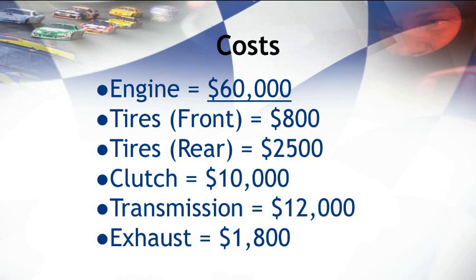Money is the root of all evil, and with racing, it's no different. Racing can be an extremely expensive sport, with cars costing well into the hundreds of thousands of dollars. By far the most expensive component is the engine, costing on average around $60,000. Tires can cost upwards of $4,000 and must be replaced constantly. The clutch alone can cost around $10,000, which is ten times the amount of a normal car. Transmissions can cost around $12,000 and must be maintained quite often to avoid replacement. Even exhaust, at $1,800, may seem expensive compared to commercial vehicles, but is relatively inexpensive compared to other race car components.